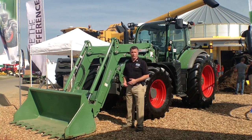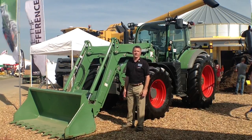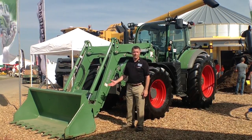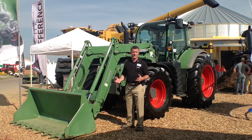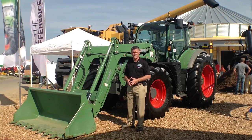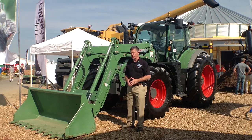A tractor with a loader may seem ordinary, but this is a Fendt, so it's not ordinary at all. When you have a Fendt factory-built and installed loader like this, you have a system that is unmatched by any other product in the industry to give the operator a more productive tractor and loader combination.